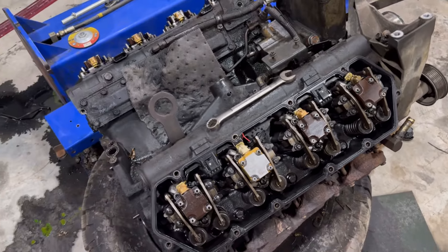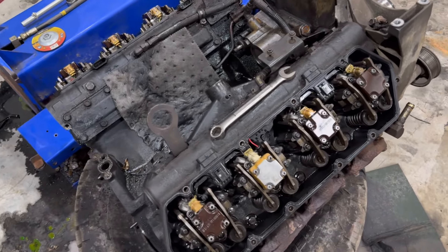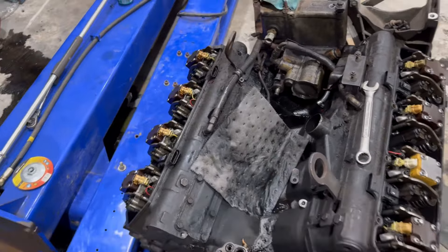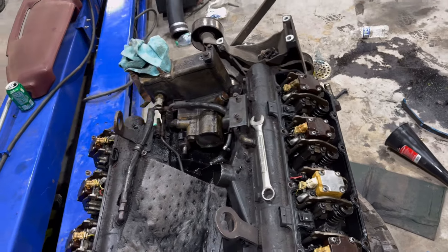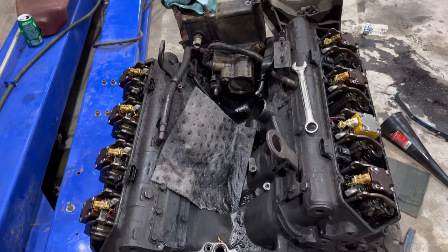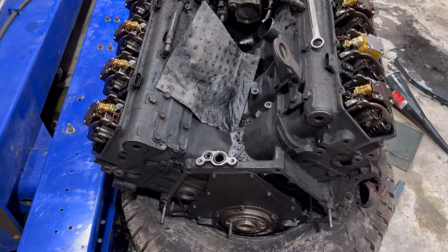This engine was not running well at all. He actually went as far as to do a bunch of work with this engine — these are rebuilt injectors, they are baby swamps — and this thing's had tune after tune done to it and it just continued to fail. So Seth went and found this engine, and actually this engine came out of a van.